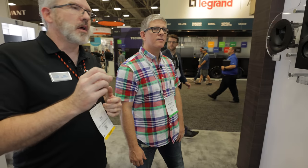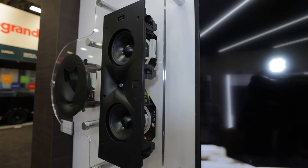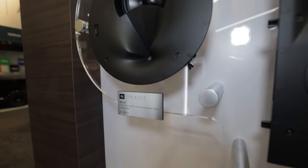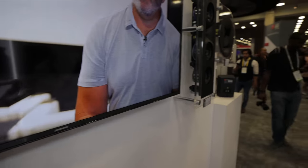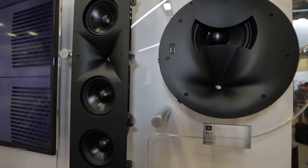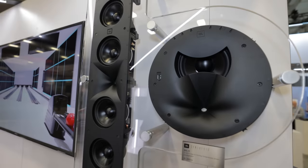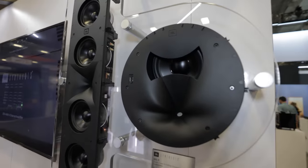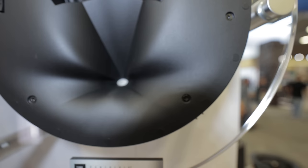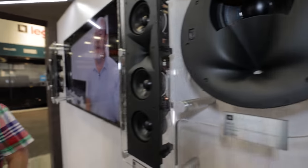Four new products expand the Synthesis Custom Loudspeaker line: the SCL5, SCL6, SCL7, and SCL8. The SCL5 and SCL8 are in-ceiling speakers; the SCL6 and SCL7 are in-walls. These use smaller compression drivers but still feature a one-inch annular ring diaphragm compression driver with JBL's patented High Definition Imaging horn designs. The quad-woofer SCL6 is the largest model and can function as a great LCR mounted vertically or horizontally.